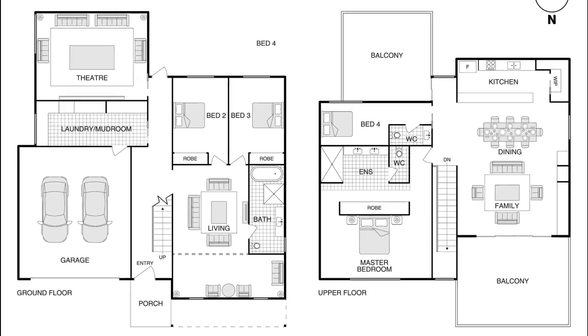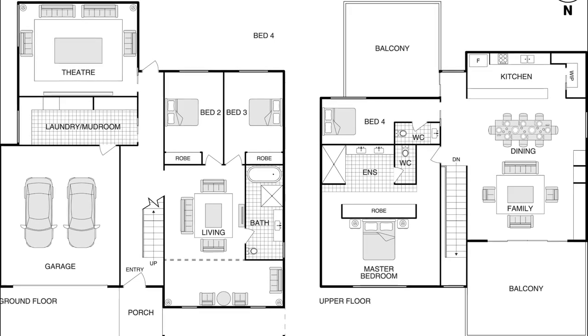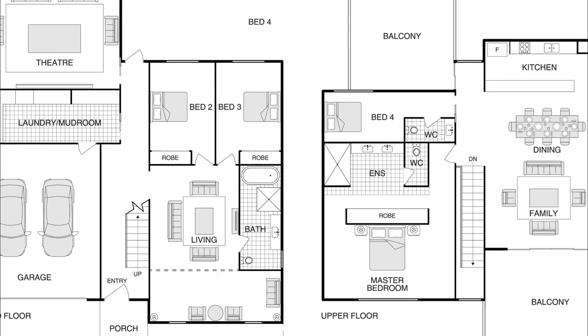The home has four large bedrooms plus a study, two bathrooms, a powder room, two living areas and a home theater, which make it ideal for families.